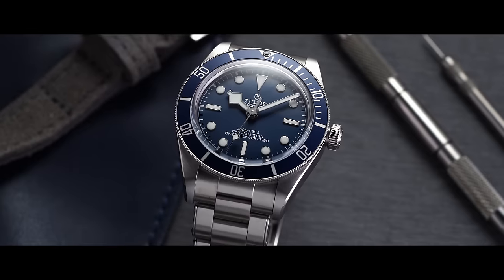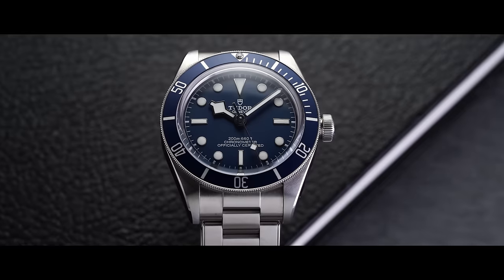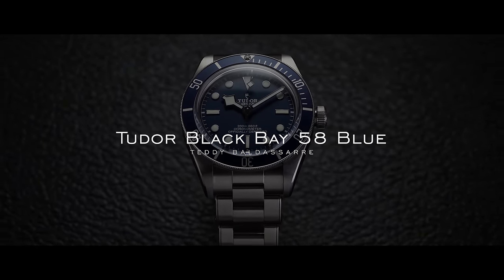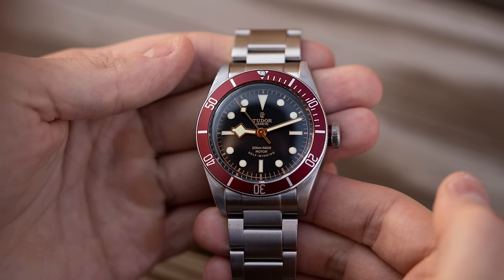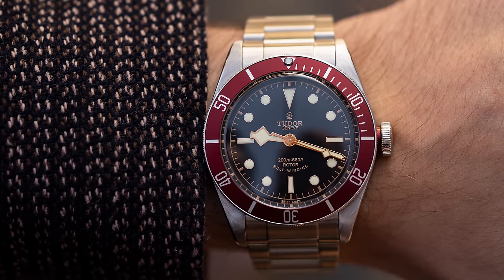Over the last decade Tudor has really become the Black Bay company for the most part, and I don't think this is a bad thing. I think they recognize what the Black Bay has meant for the company economically, and also in separating themselves from outside the shadow of their bigger brother, Rolex. The family was first introduced back in 2012 alongside the Pelagos, with the first Black Bay reference being the 79220R — a watch I've reviewed and labeled as the most important Tudor watch ever made, which I think is a fair assessment given the economic impact it had on the brand.